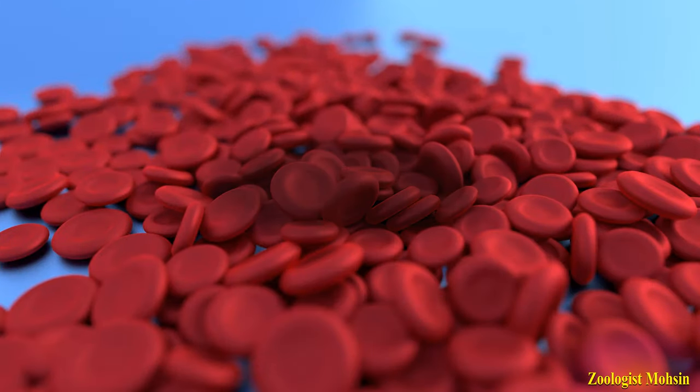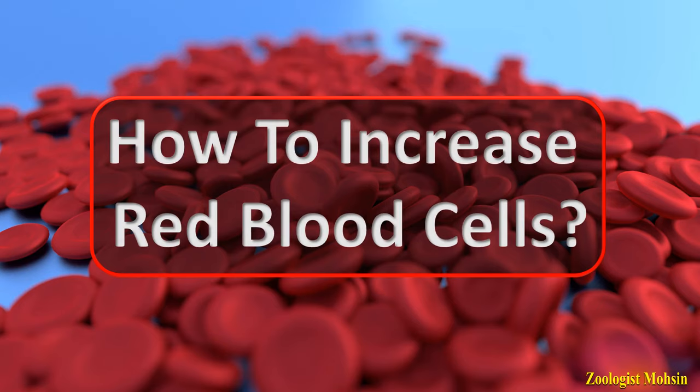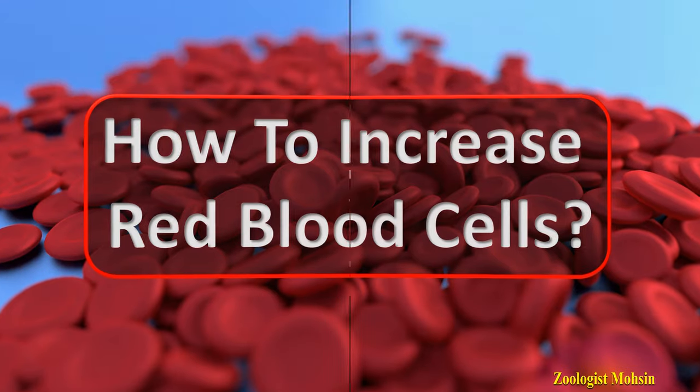If you have low red blood cell count in the body and feel always tired and lazy, then this video will definitely help you in selection of food. How to increase red blood cells in the body?